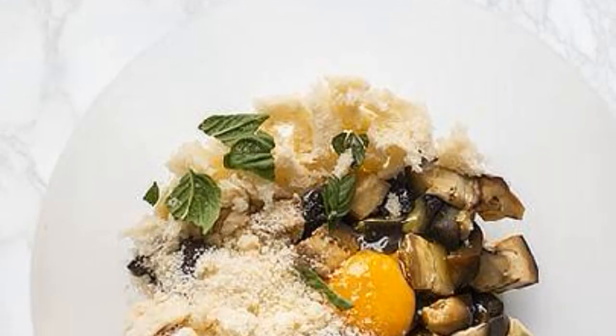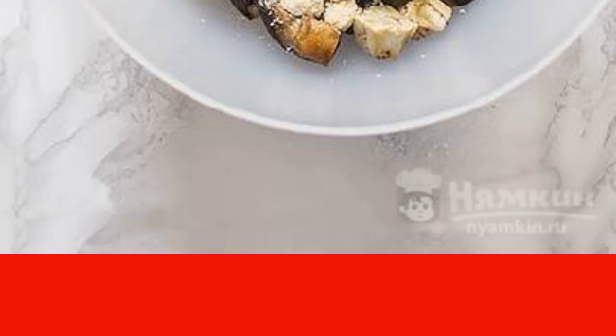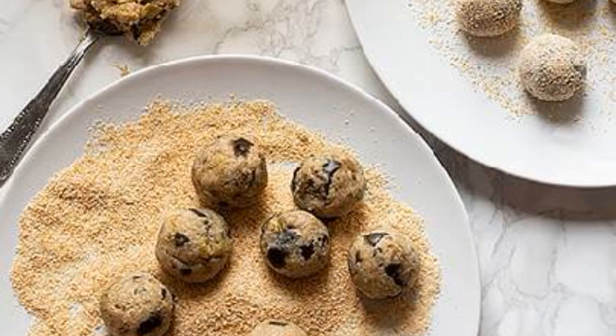Squeeze out excess moisture, then add egg, salt, soaked bread, and chopped fresh basil to the vegetables. Add two tablespoons of breadcrumbs and mix the contents.